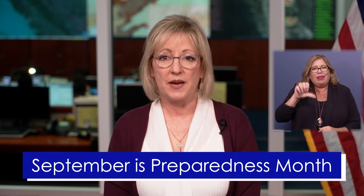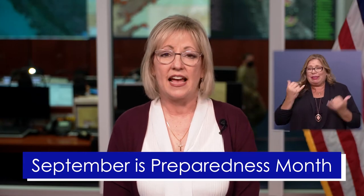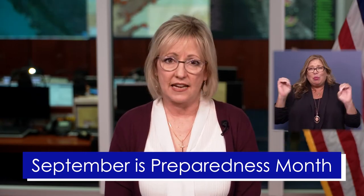Hello, my name is Lori Nizura and I'm the Deputy Director of Planning Preparedness and Prevention at Cal OES. September is Preparedness Month and as I speak with you today, we have tens of thousands of Californians who are evacuated from their homes due to the Caldor, Dixie, and other wildfires in the state.